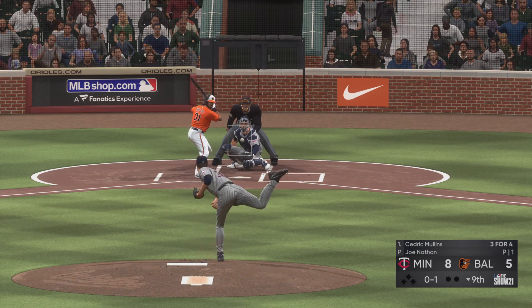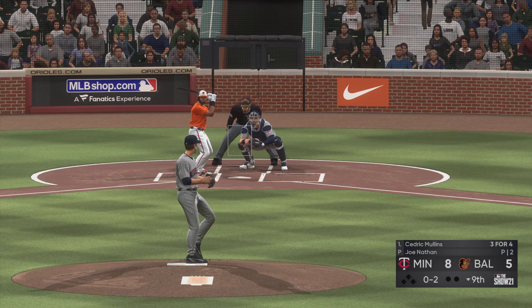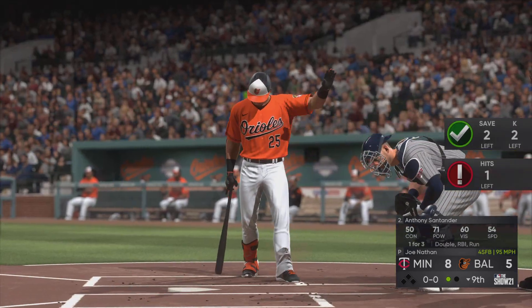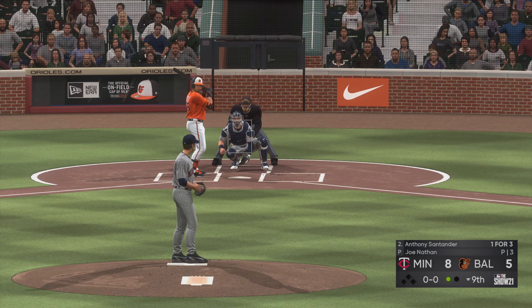If you're on the mound you could steal that first strike, and now you go to work just picking apart the corners. Swing and a miss on a ball way out of the zone, and there's one away.